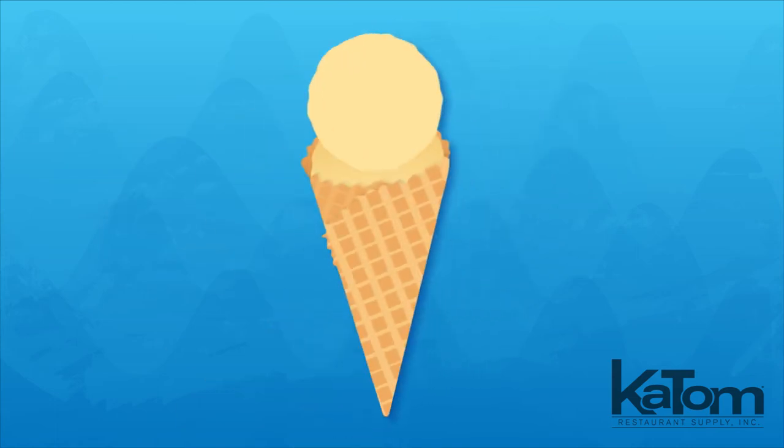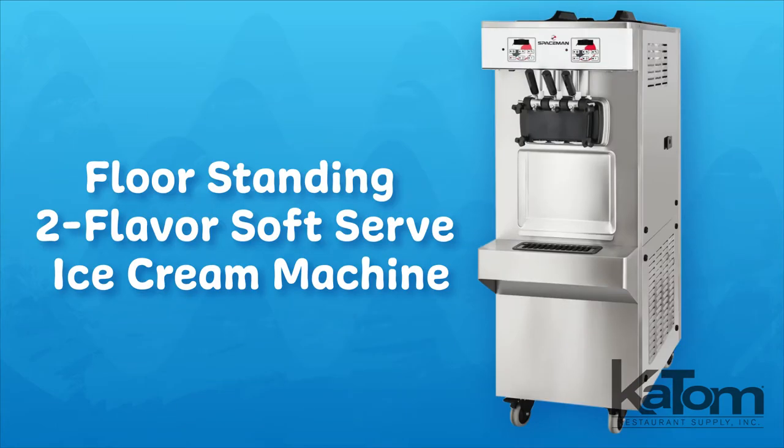Serve frozen yogurt, ice cream, custards, and sorbets with this soft serve ice cream machine from Spaceman.